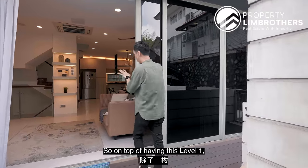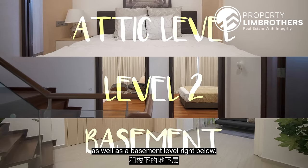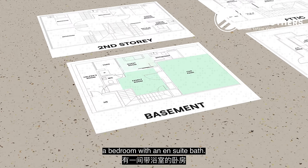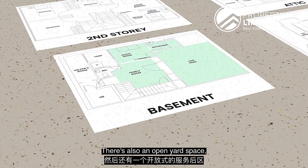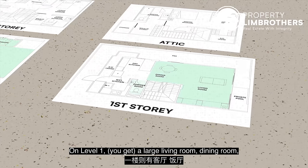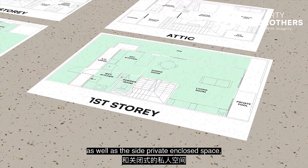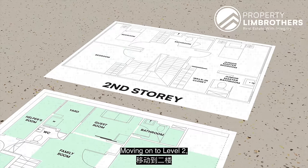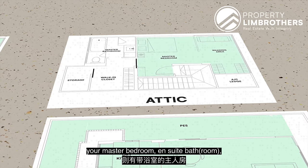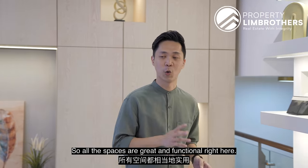On top of having this Level 1, we have 2 other levels above as well as a basement level below. At the basement: private garage with 2 parking lots, an entrance foyer, a bedroom with ensuite bath, open yard space, helper's room, and a home shelter. On Level 1: large living room, dining room, powder room, dry and wet kitchen, and a backyard with the side private enclosed space. Level 2 has 3 bedrooms and 2 baths. Finally, on the attic level, the master bedroom, ensuite bath, walk-in wardrobe, and attic storeroom.